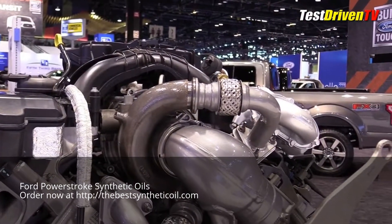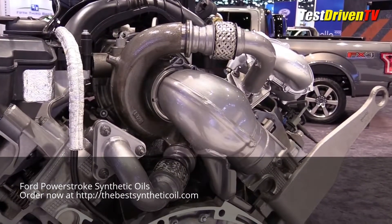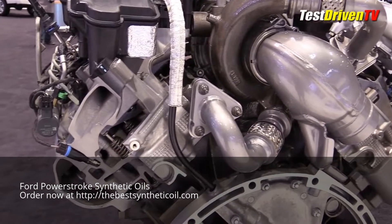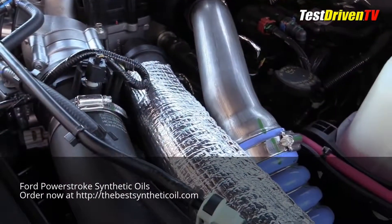The hot V design places the exhaust outlets on top of the heads, feeding into a new single sequential turbocharger mounted on top of the engine and between them. This shortens the distance and reduces the ducting for less turbo lag and improved thermal efficiency.